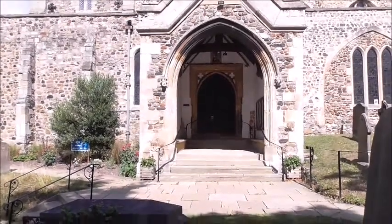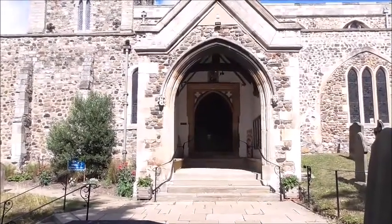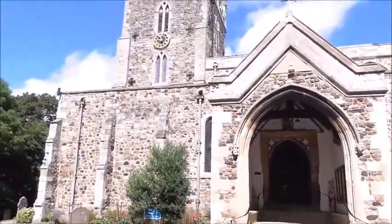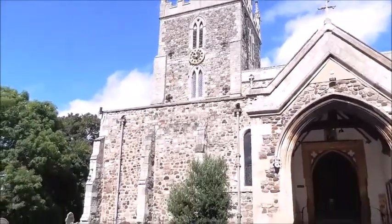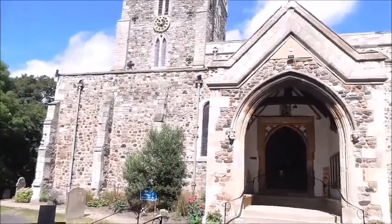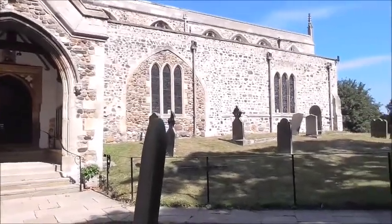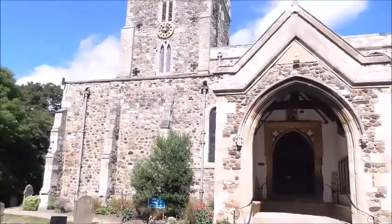Well, another day on the East Yorkshire coast and another town to show you. We're probably in the small coastal resort of Hornsea, which is about three miles away from where I have the holiday home. It's another stone-type build church — a bigger church than the last one I showed you at Mappleton, but this one doesn't have a spire.